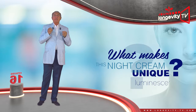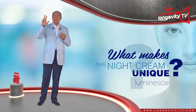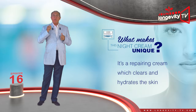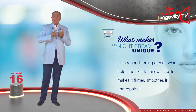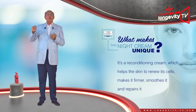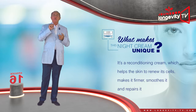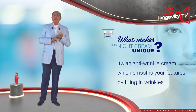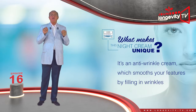What makes this night cream unique? It brings together three synergistic actions. First, it is a repairing cream which cleanses and hydrates the skin. Second, it is a reconditioning cream which helps the skin to renew itself, makes it firmer, soothes it, and repairs it. Third, it is an anti-wrinkle cream which smooths your features by filling in wrinkles.